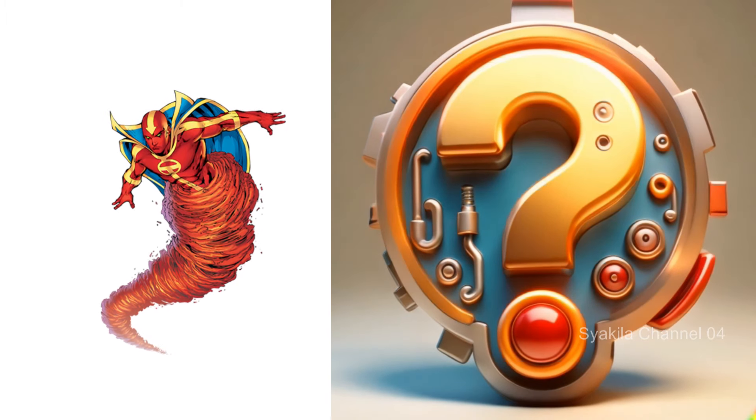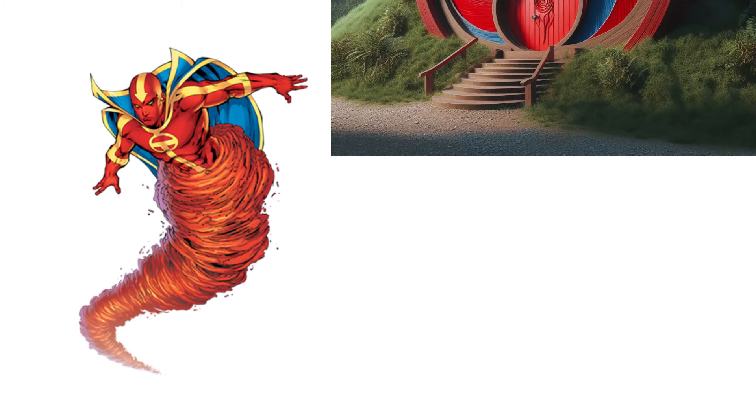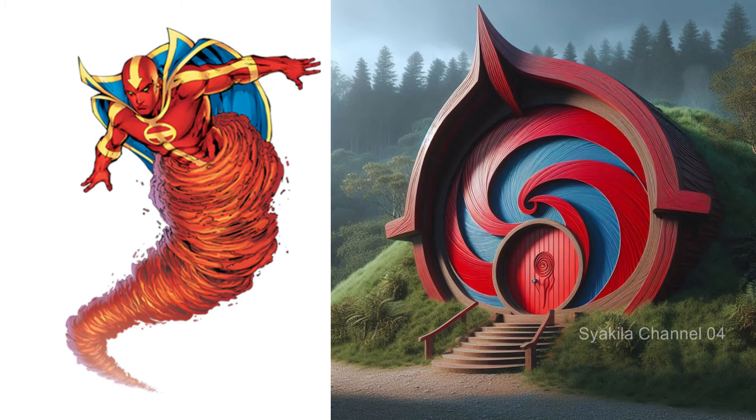Red Tornado transformation into Hobbit House. Impressive color combination.